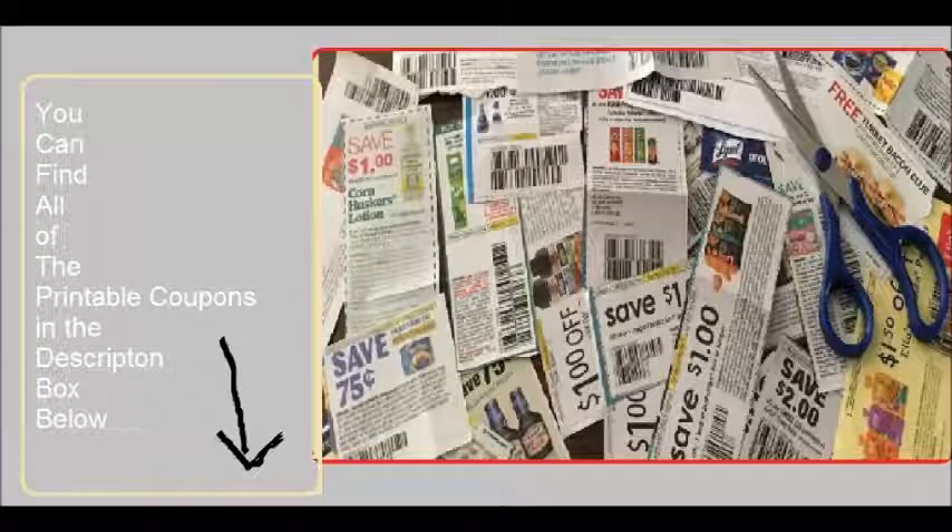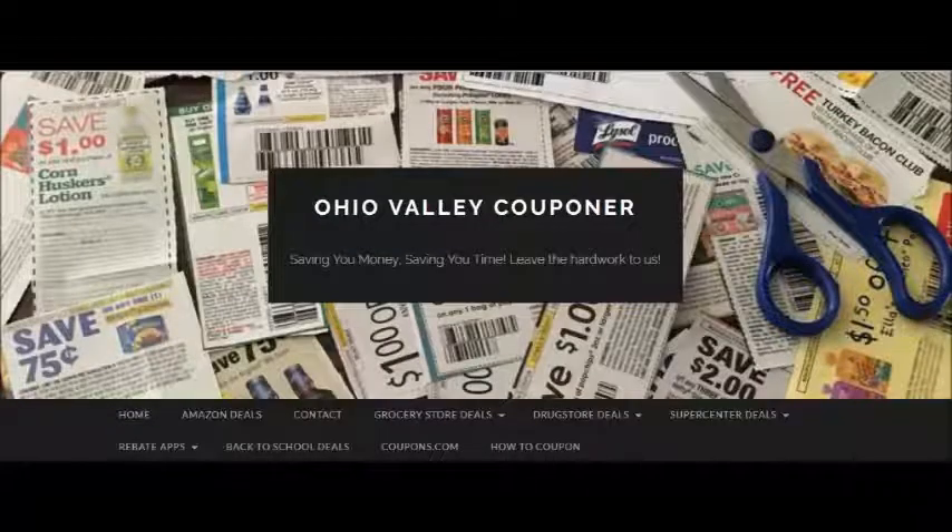You can find all of the printable coupons I referenced in the description box below. Thank you so much for watching this video. If you enjoyed it, please be sure to give it a thumbs up and subscribe to our channel so you never miss another video. Also visit our blog OhioValleyCouponer.com for more great deals, printable coupons, and much more. Be sure to like us on Facebook and follow us on Instagram — our name is Ohio Valley Couponer. Thank you so much for watching.